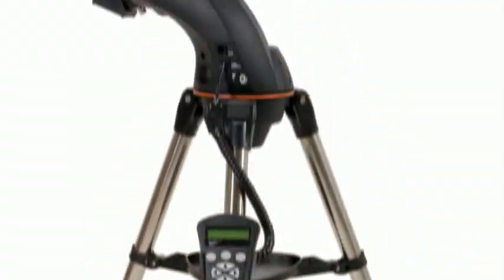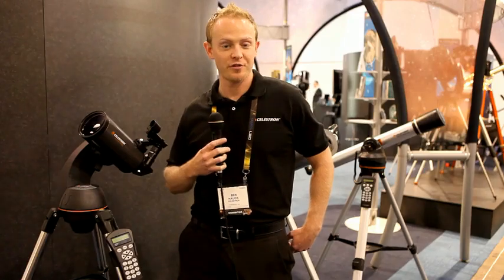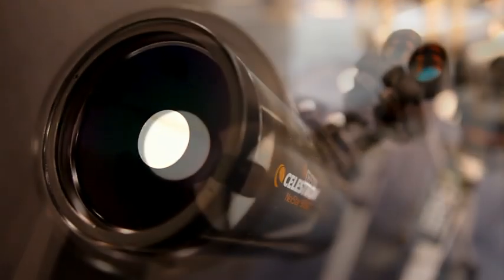Here we have the Nexstar SLT 90 millimeter Maxitov Kassegrain. The Maxitov Kassegrain optical design has a lot of great benefits over the more traditional Newtonian reflecting designs. One of the great benefits is that you have a very small optical system that actually performs as a telescope much, much larger.